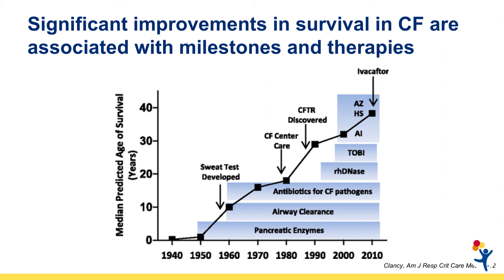Early diagnosis through newborn screening affords us the opportunity to begin treatments right away and avoid many of the complications and long-term consequences associated with a delayed symptomatic diagnosis.